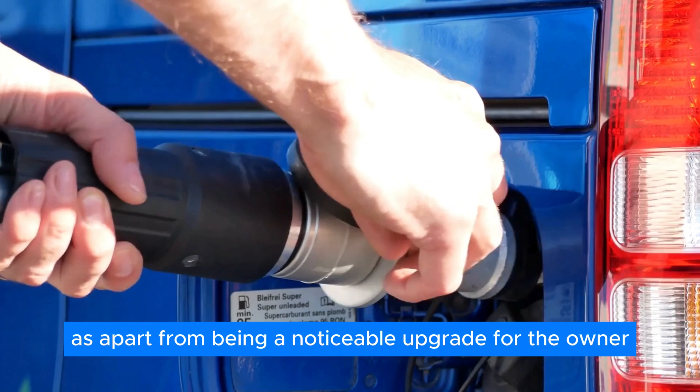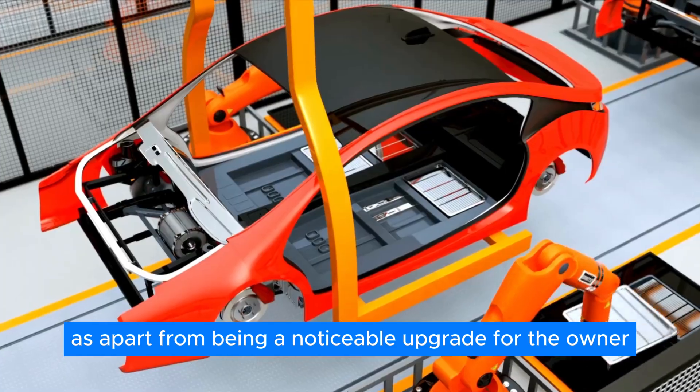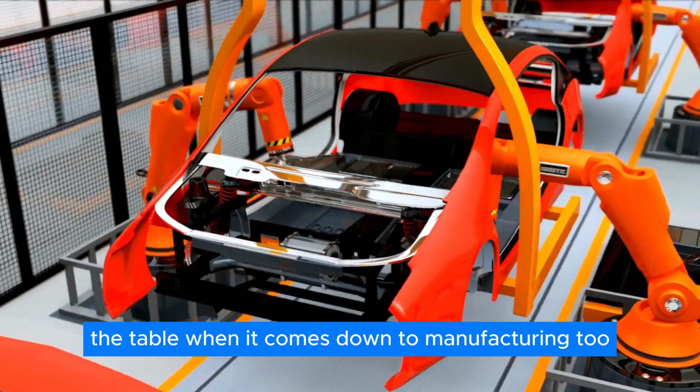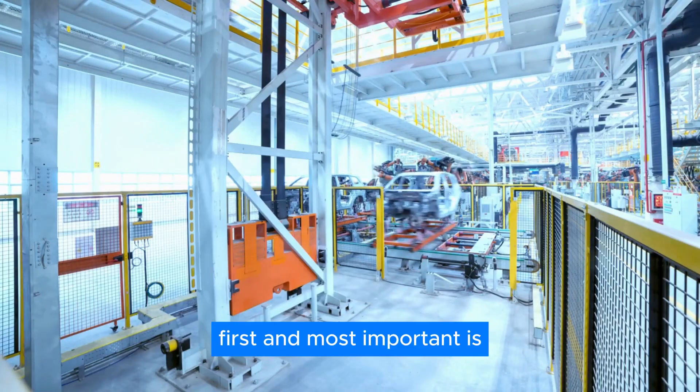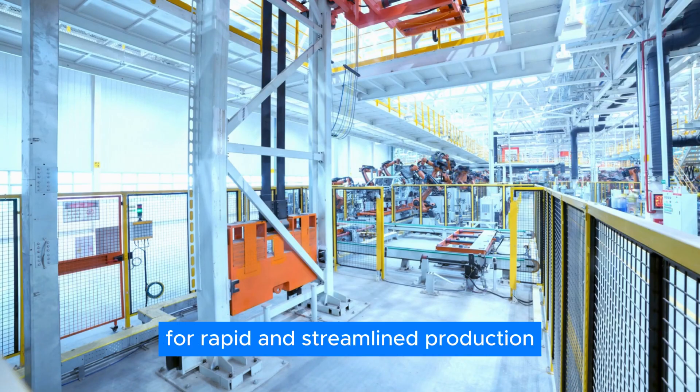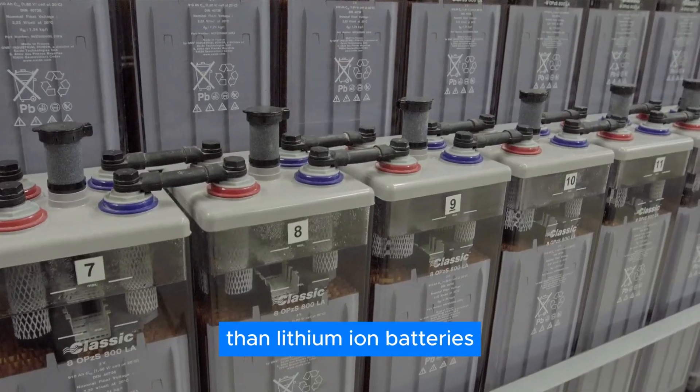But that's not all — apart from being a noticeable upgrade for the owner, solid-state batteries also bring a lot of improvements to manufacturing. First and most important is the fact that solid-state batteries have a much higher potential for rapid and streamlined production than lithium-ion batteries.